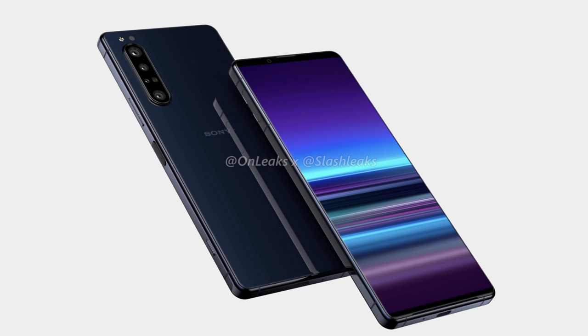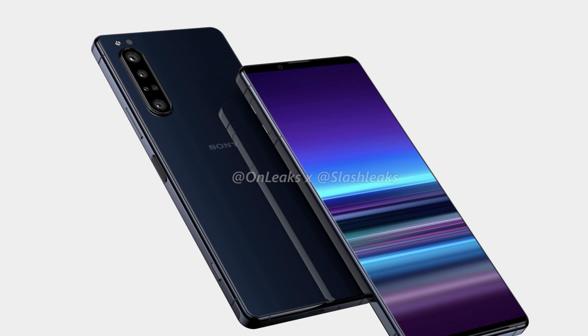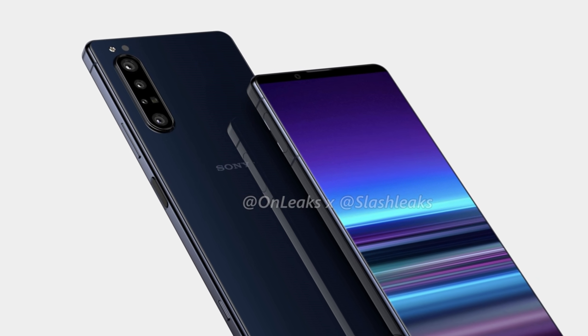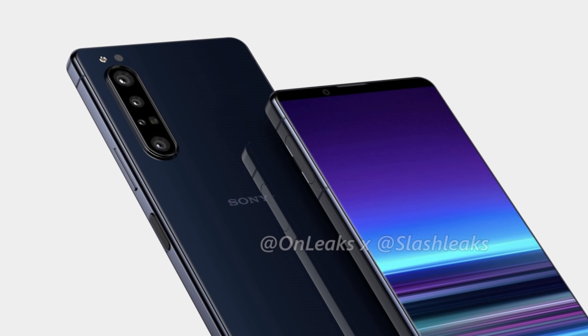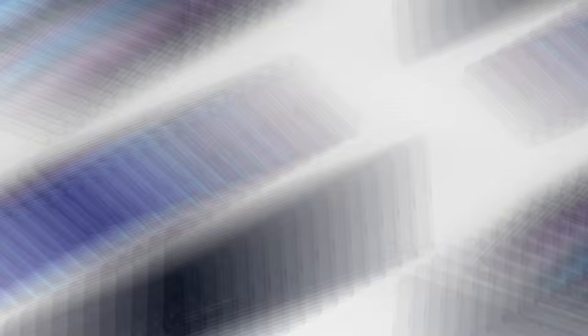The specifications are not yet confirmed but it is most probably launching with the Qualcomm Snapdragon 865 SoC. We do know that the display is roughly 6.6 inches and it is a flat OLED screen, most probably a 21:9 display just like last year's phones. There is a triple camera setup on the rear with a time-of-flight sensor, and the front camera is an 8MP unit.